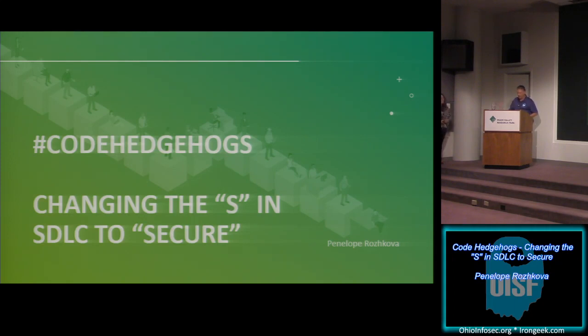Penelope has two bachelor's degrees — the first in Political Economy of Industrial Societies, and she was also a K-12 educator. She now also has a master's degree in cybersecurity and information assurance.